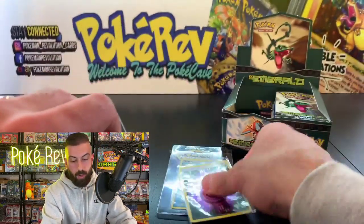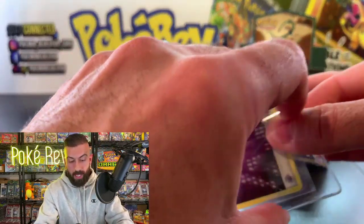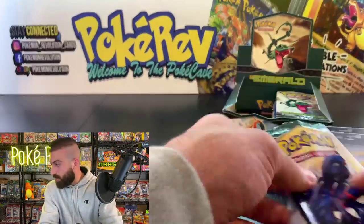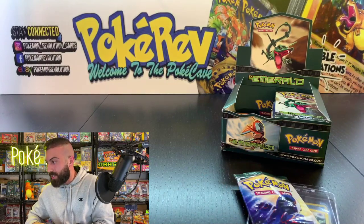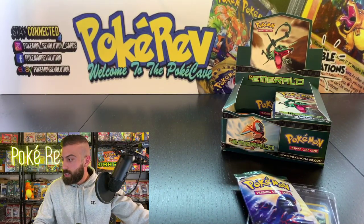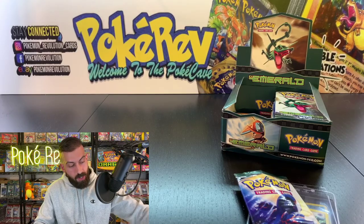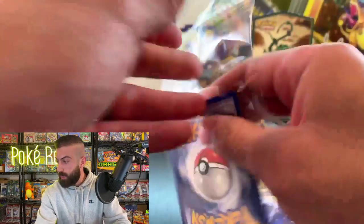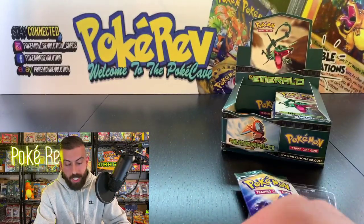Two hits out of one pack — that's double one-pack magic! We're already at 800 live viewers so we might have new people here tonight. If you are new and this is your first time watching the channel, go in the chat right now and just say 'I'm new' and we're going to welcome you to the PokéCave.